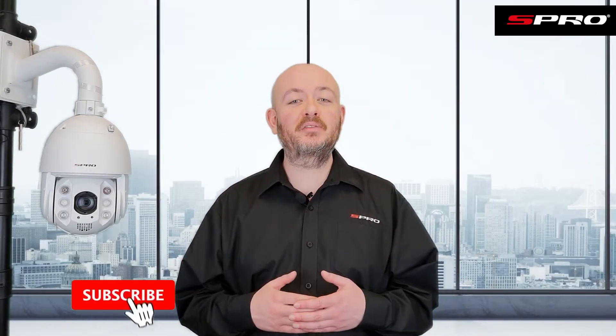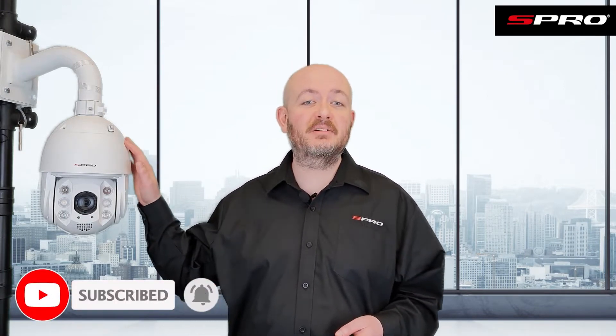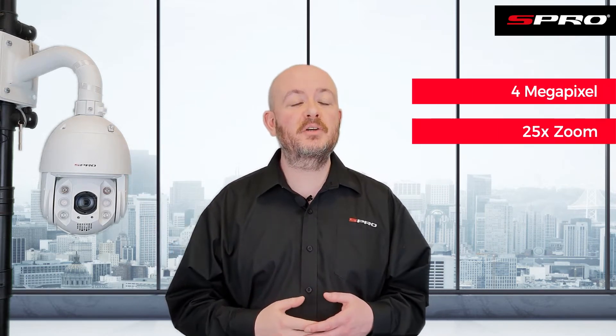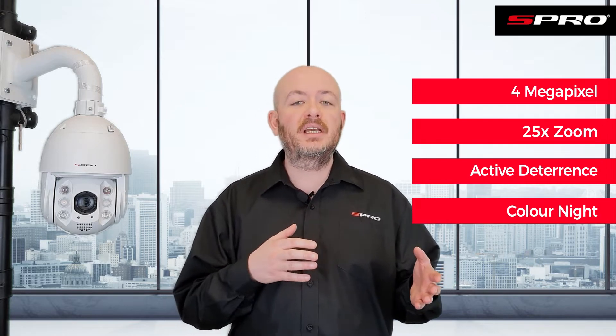Hello and welcome back to the S-Pro video channel. Today we're going to be taking a look at our IP active deterrence PTZ. They're four megapixel, have a 25x zoom, and boast active deterrence technology, color night technology, audio over Cat5, and an IR distance of up to 150 meters.